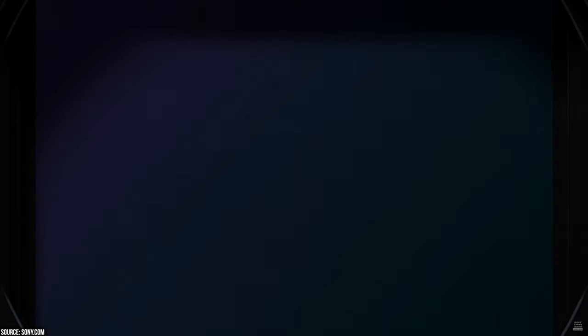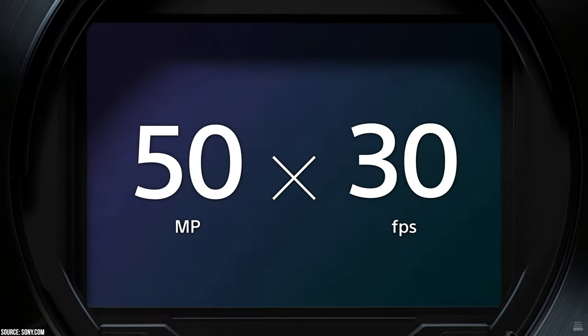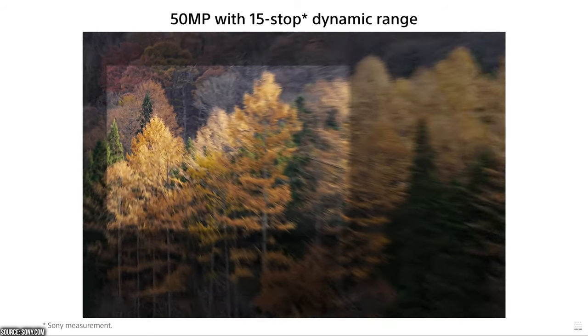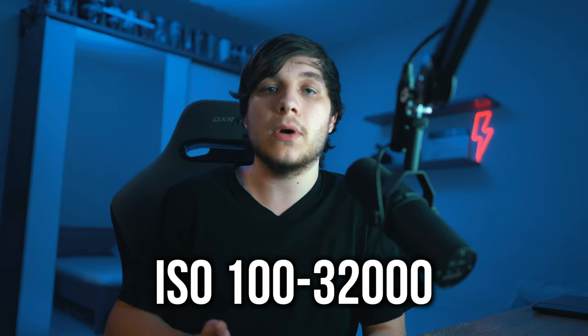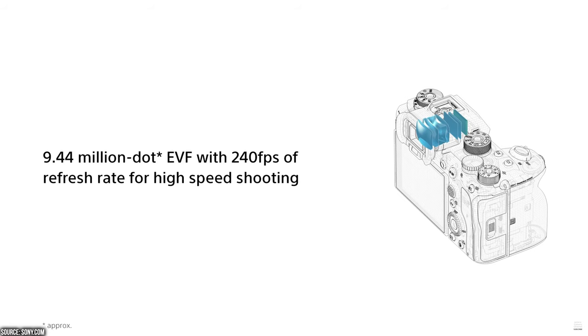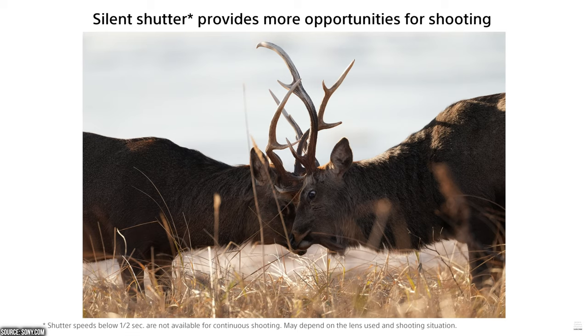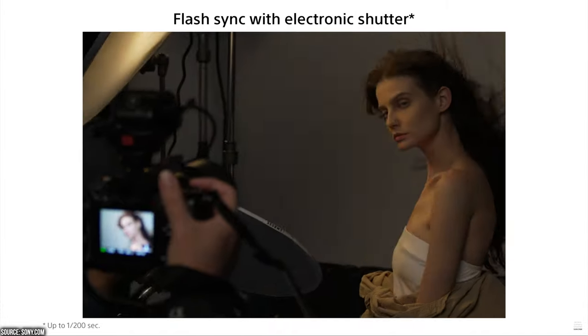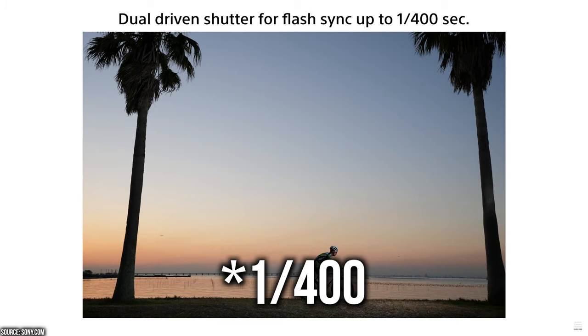When it comes to photos, the Alpha 1 is an absolute beast as well. We have a back-illuminated 50.1 megapixel sensor that shoots at 30fps. You'll need very fast cards for it to process, but you get high resolution and sensitivity with low noise, plus up to 15 stops of dynamic range. The standard ISO range is 100 to 32,000, expandable to 50 to 102,400. The EVF is updated at 240fps to minimize latency during continuous shooting, and there's a silent, vibration-free, anti-distortion, flicker-free shutter with 8 times faster processing power.